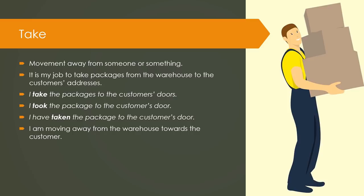Take: movement away from someone or something. It is my job to take packages from the warehouse to the customer's addresses. I take the packages to the customer's doors. I took the package to the customer's door. I have taken the package to the customer's door. I am moving away from the warehouse towards the customer.